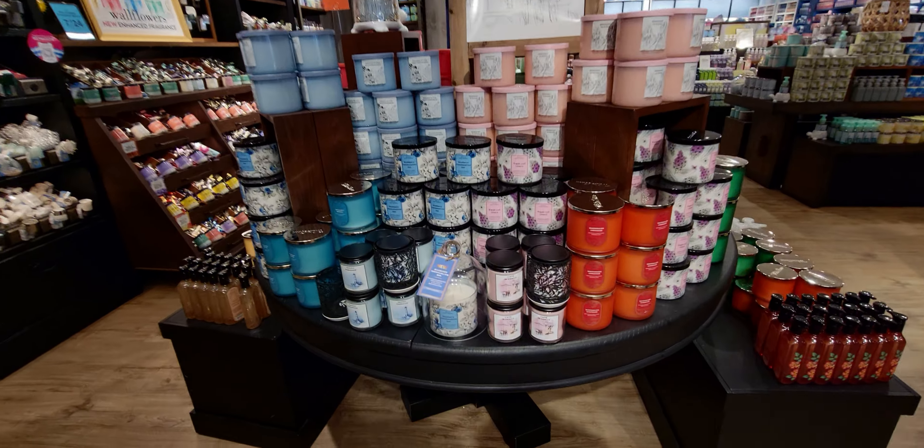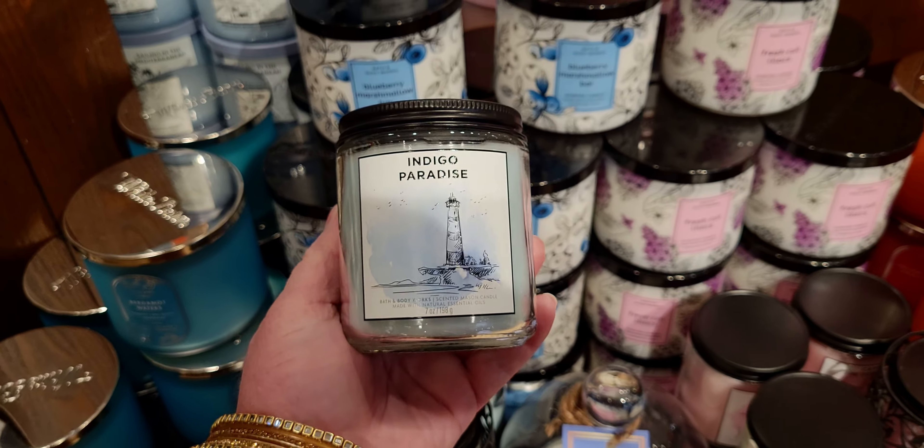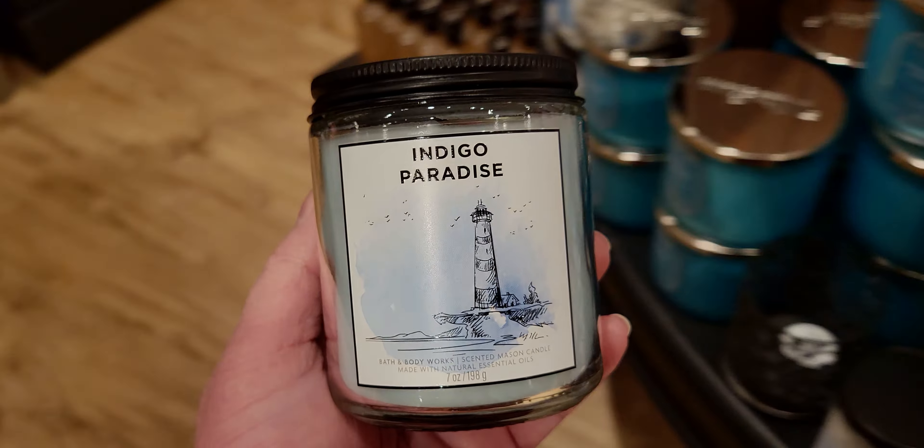There's a cute little turtle candle holder, some concentrated room sprays, and in just a moment I'm going to show you a new wallflower plug — every time I go there's always something new, it's so much fun.